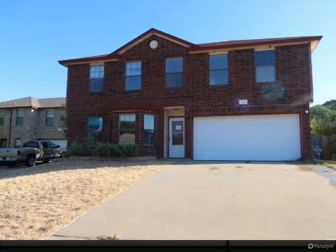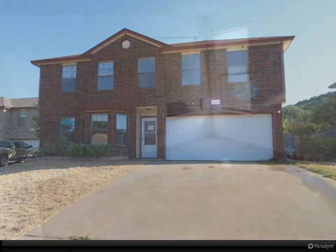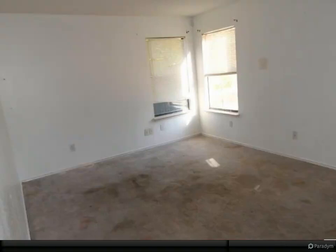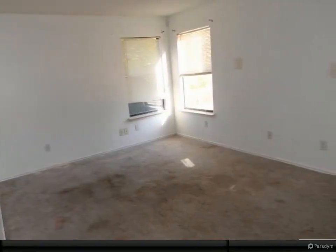Reward yourself with the intriguing possibilities in this wood-fenced two-story. It is a revelation to find such a beautifully designed home that offers such features as a pantry and stainless steel appliances.